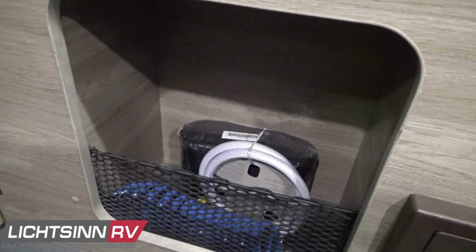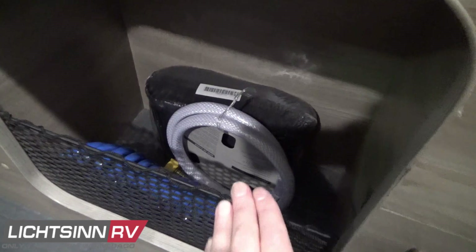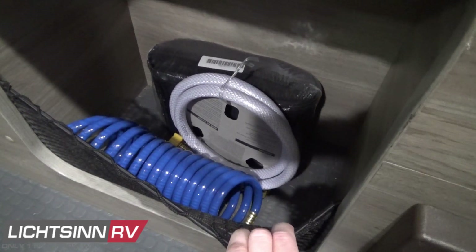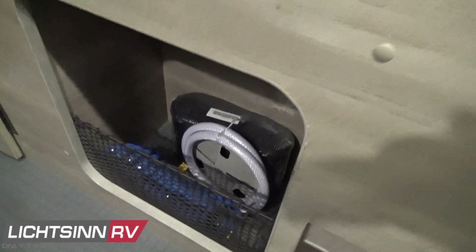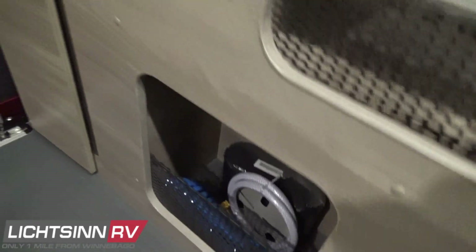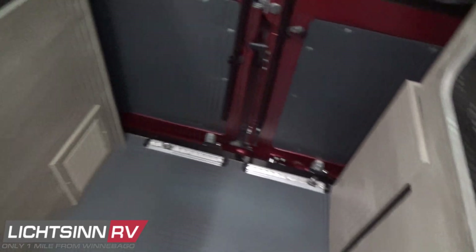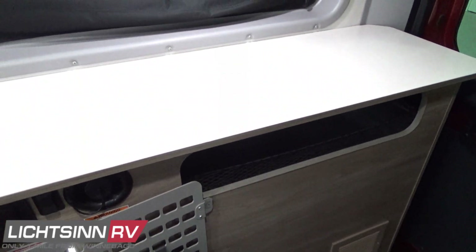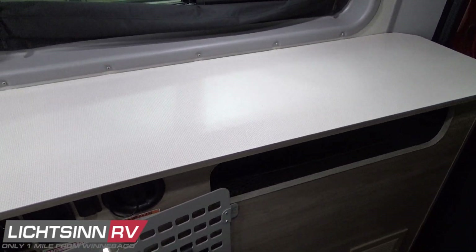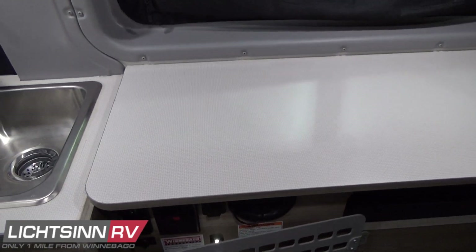Here you'll also see the tire inflation repair kit provided by Ram ProMaster, including the pump and self-sealant. Most light duty automotive manufacturers are moving to this to minimize weight and free up maximum fuel efficiency. Most guests will experience 18–22 miles per gallon highway with this 3.6 liter V6 gasoline engine.